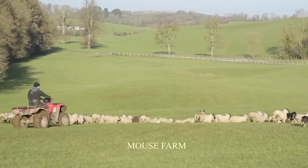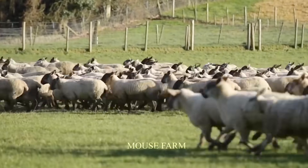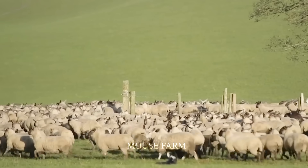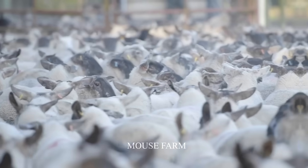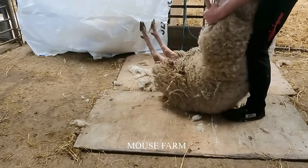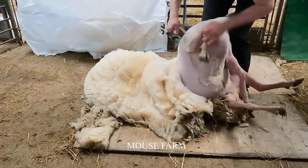These numbers indicate that sheep farming plays an important role in the global economy and is a significant source of food for everyone on the planet. In addition to the two main methods of shearing and shaving, harvesting wool is a technical process requiring care and skills to ensure high quality.